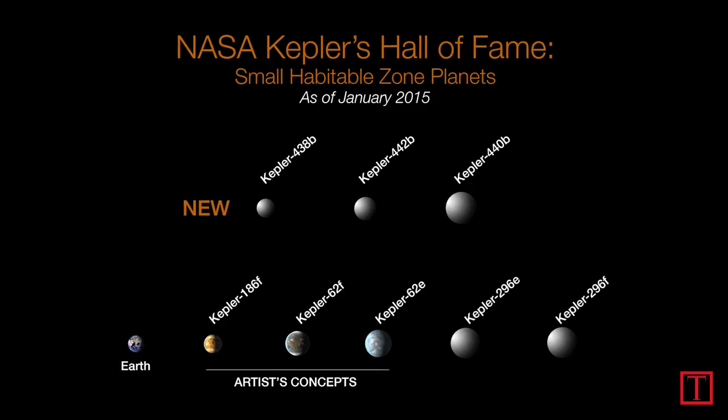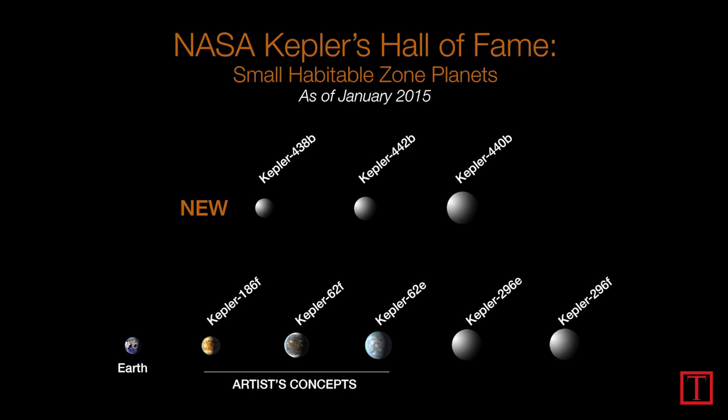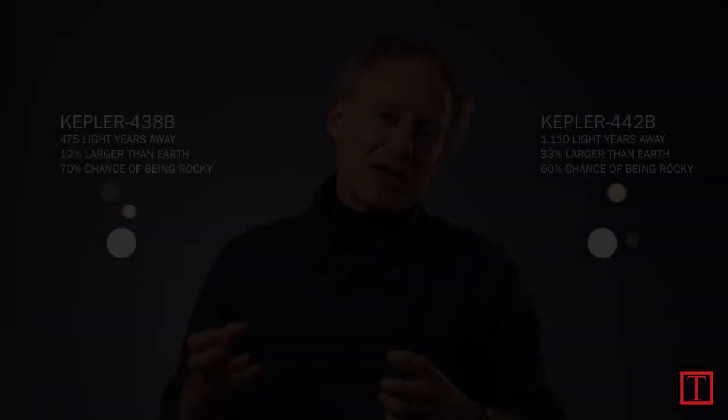What we just discovered were two planets that are orbiting their Sun in the Goldilocks Zone — almost certainly warm enough but not too warm, not too cold for water to exist in liquid form — and they're also close to the size of Earth. This suggests they could be rocky worlds like Earth, as opposed to giant gas balls like Neptune and Jupiter, and that's significant because that's an easier place for life to take hold.